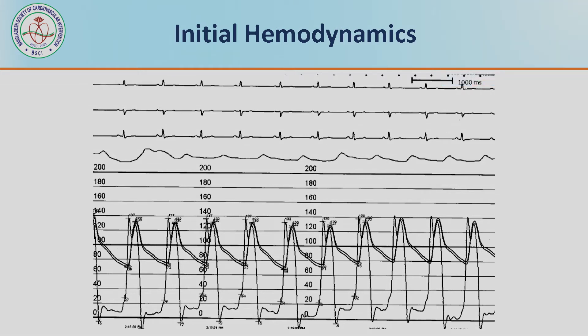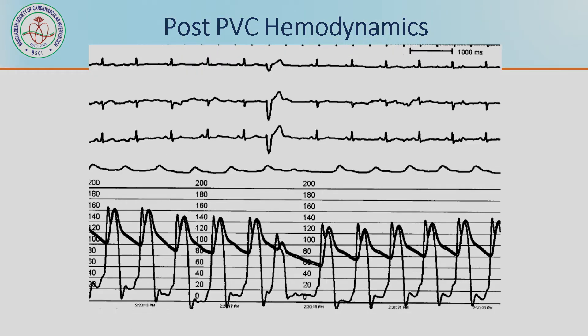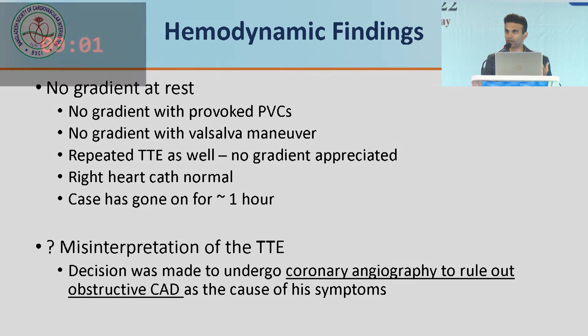There were our initial hemodynamics — a very nice aortic pressure on top of the LV pressure, nothing particularly special. We induced a PVC to look for a Brockenbrough-Braunwald-Morrow sign of post-PVC augmentation, and we saw nothing — it looked pretty good. We probably should have repeated the echo before taking him to the table, but we tested the hemodynamics and there was no gradient with provoked PVCs, no gradient with Valsalva. We repeated the echo on the table — no real gradient there. Maybe his heart was hyperdynamic; maybe he was very dry. So we figured he's here for shortness of breath anyway — just a diagnostic, quickly shoot the coronaries, get in, get out.